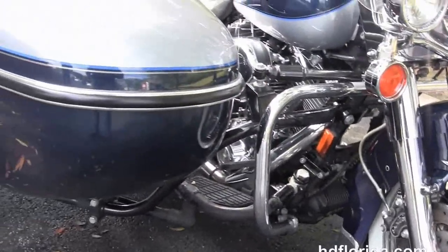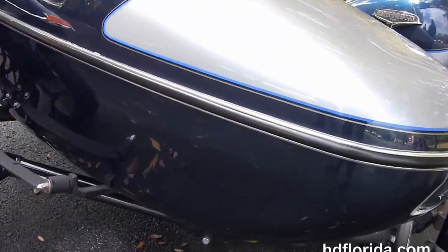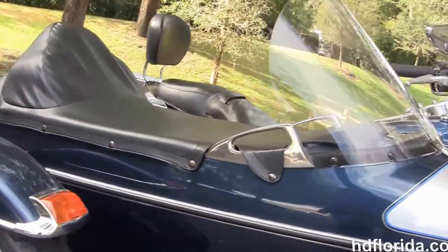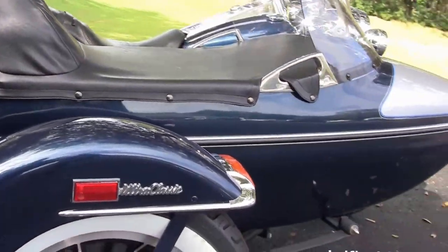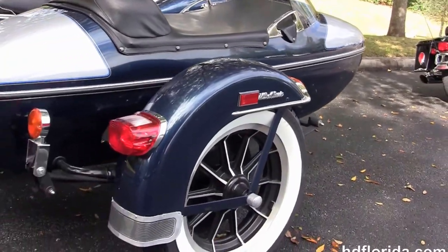Moving back, we've got the Harley-Davidson color match sidecar with the tonneau cover, tall windshield, and chrome grab handles. The matching white wall tire with mag wheel and full suspension.